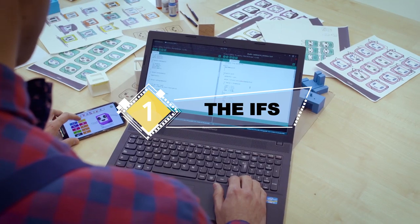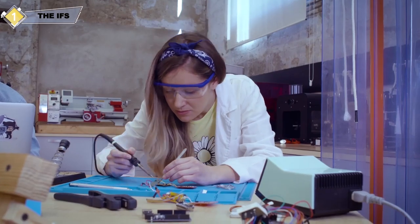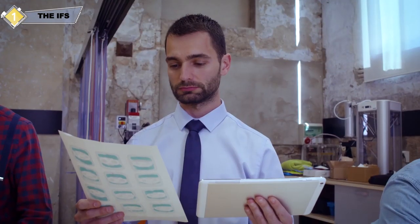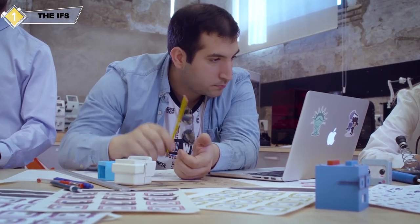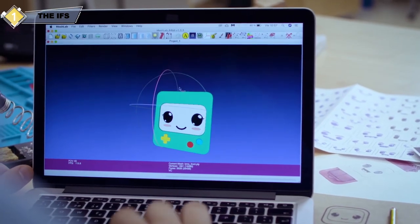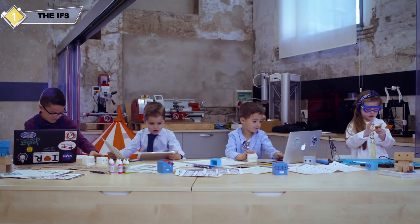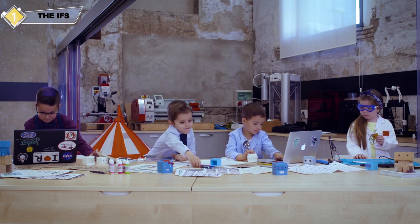Two years ago, my friends and I decided to work on a one-of-a-kind project: an educational toy to teach coding to children from the early age of three. We know that programming is the language of the future and today's children need to be ready to learn it. Our solution is a simple and inclusive toy so that kids can play while learning and develop their most important skill — creativity — at the same time.